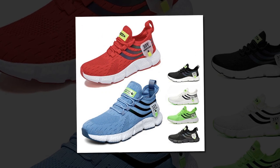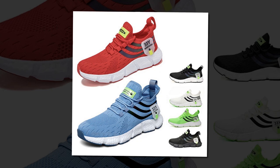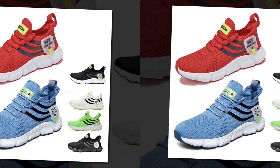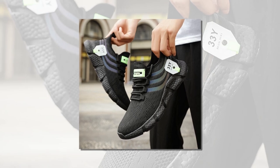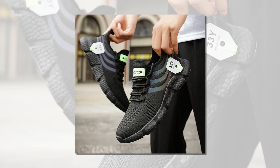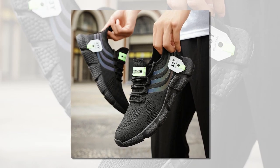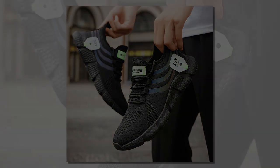Whether you're standing all day at work, running errands, or just out for a casual stroll, these shoes have got you covered. If you're in the market for a new pair of sneakers that offer both style and substance, I highly recommend checking out the Big Running men's breathable classic casual shoes — trust me, your feet will thank you. Don't forget to check the link in the description to grab your pair today. Thanks for watching, and I'll see you in the next review.